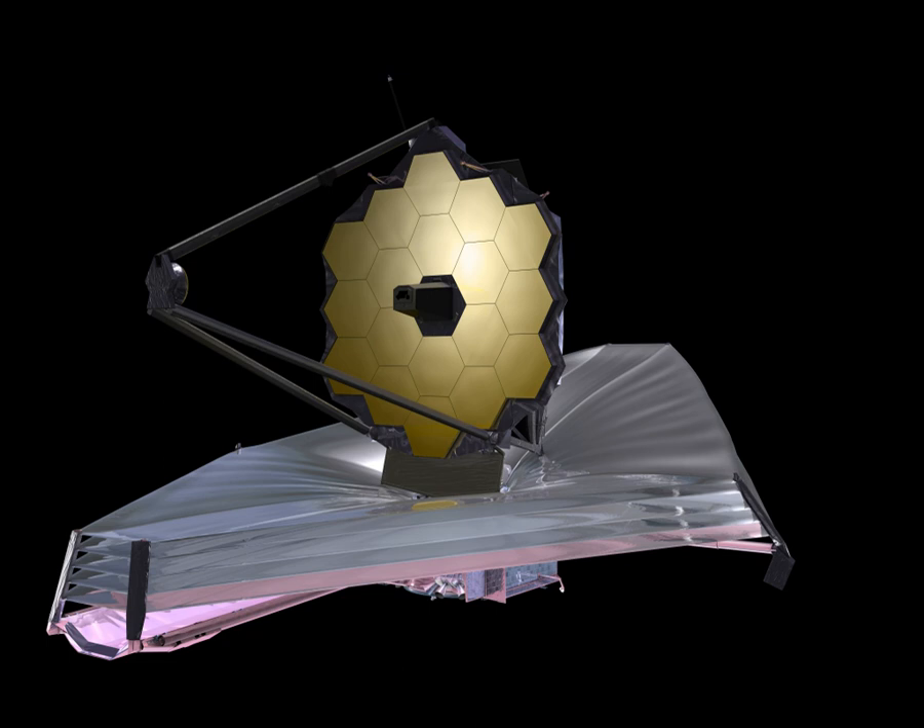The JWST will be located near the second Lagrange point of the Earth-Sun system, which is 1,500,000 km from Earth, directly opposite to the Sun. Normally an object circling the Sun farther out than Earth would take longer than one year to complete its orbit, but near the L2 point the combined gravitational pull of the Earth and the Sun allow a spacecraft to orbit the Sun in the same time it takes the Earth. The telescope will circle about the L2 point in a halo orbit, inclined with respect to the ecliptic, with a radius of approximately 800,000 km, taking about half a year to complete. Since L2 is just an equilibrium point with no gravitational pull, the halo orbit can be thought of as controlled drifting to remain in the vicinity of the L2 point. This requires some station keeping—around 2–4 m/s per year from the total budget of 150 m/s. Two sets of thrusters constitute the observatory's propulsion system.